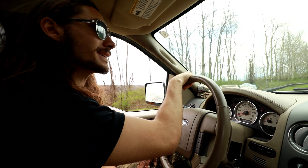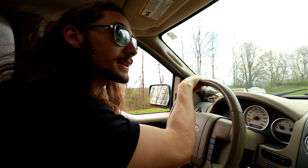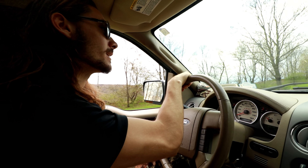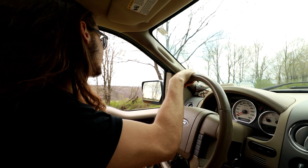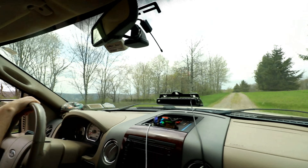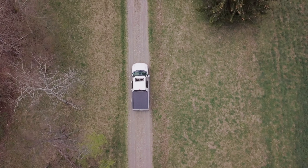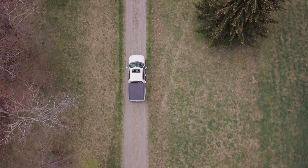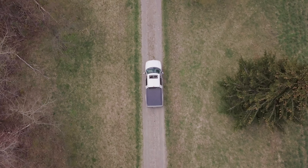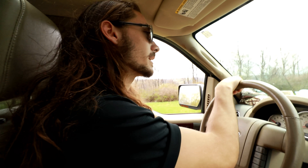We're at Turkey Ridge State Forest, so hopefully there will be some turkeys here. We're not going to be pushing them away with all this sound though. There are two other forests surrounding us right now — Rock Creek State Forest and Greenwood, maybe — I forgot the name, but we'll be able to bounce back and forth between them if we have to.